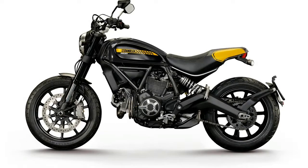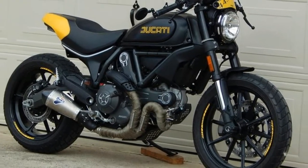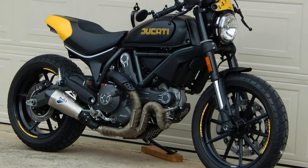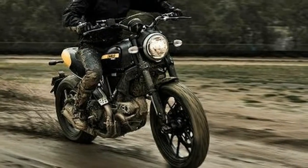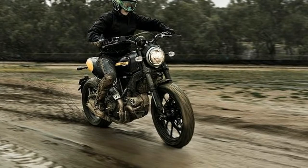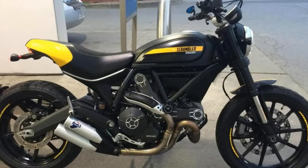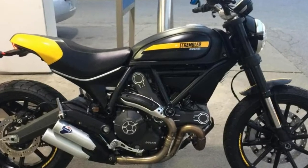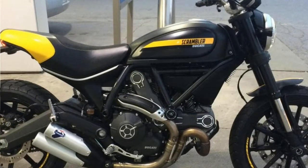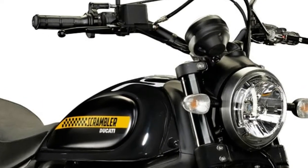The Scrambler 1100 is built around the 1,079cc air-cooled L-twin from the Ducati Monster 1100, though it claims the bike has been redesigned for smoother fueling and a more Scrambler-like feel. Maximum power comes in at a claimed 86 horsepower at 7,500 rpm and 65 lb-ft of torque at 4,750 rpm.